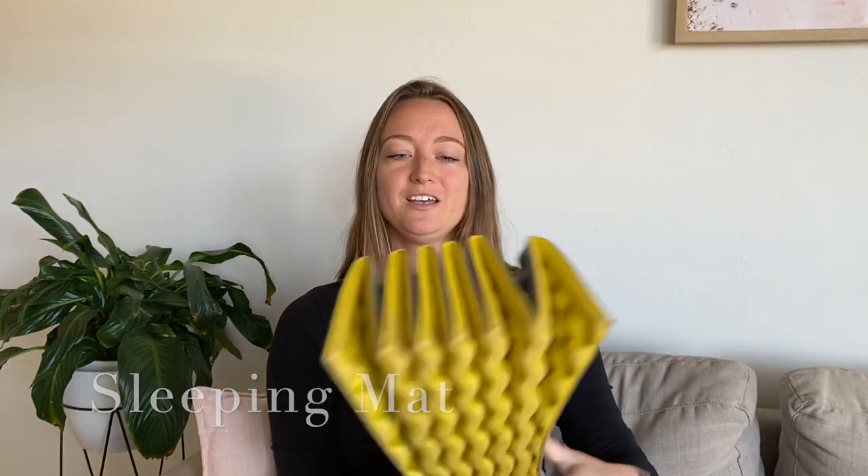I had the Therm-a-Rest Z-Lite mat, which is not a very insulating mat when you're sleeping on a bed of ice. So with that sleeping bag, I was still cold.